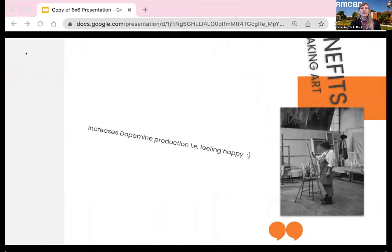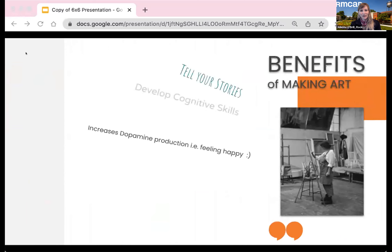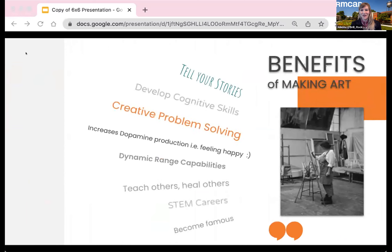When making art, we are learning a range of skills to be flexible in thought, developing a dynamic range of competencies. Dopamine production increases in our brain when making art, which means more happy feelings — healthy coping tools for depression and anxiety. The small class sizes at RMCAD with a ratio of one teacher to 10 students might also help reduce anxiety.